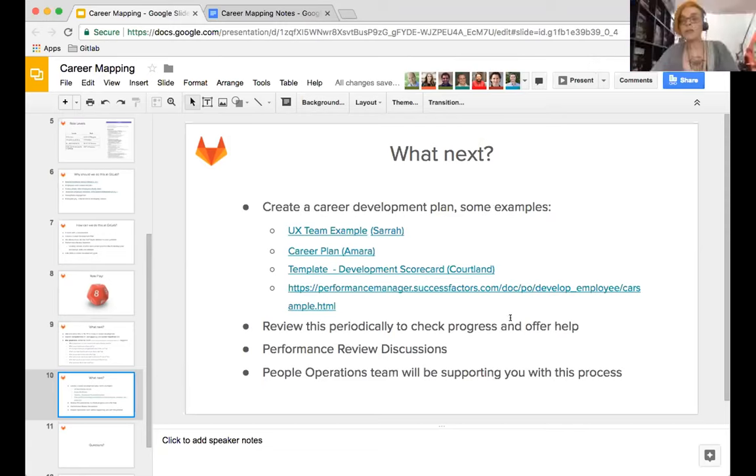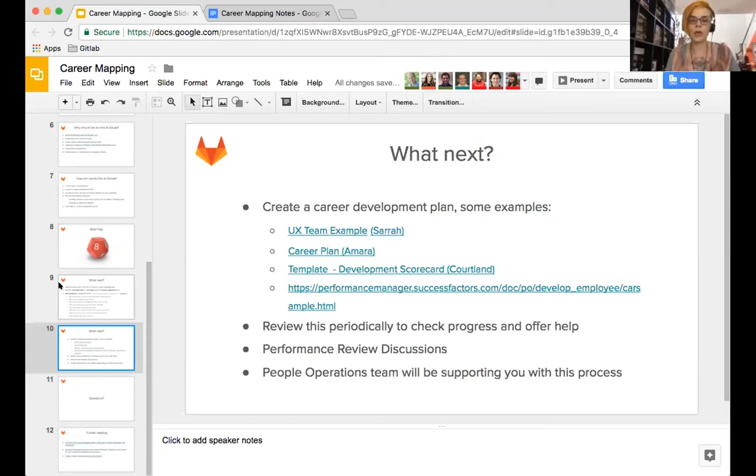Sarah explains the template: the first sheet is an explanation of what each of the tabs below are. Each tab maps to actual issue links, to GitLab values, and to how you're fulfilling your current role. The last tab is about looking forward to another role in the company. Also worth noting: career development isn't just about moving up within your current area - someone on my team is interested in product management, so it could be anywhere within the company.